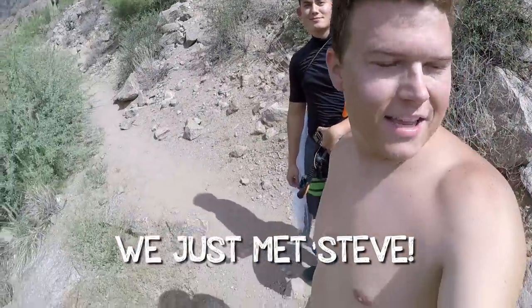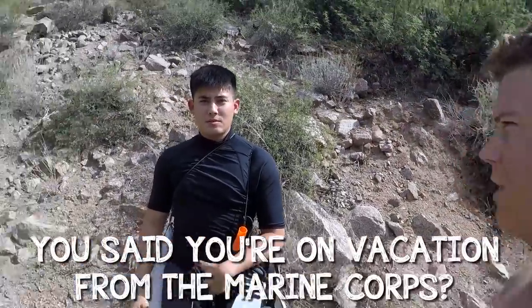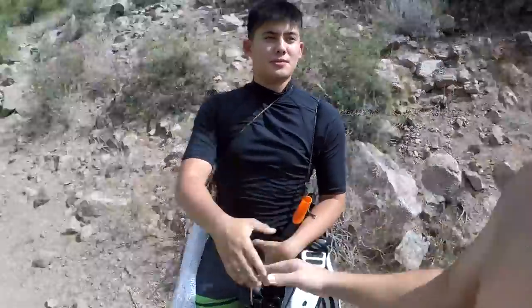We just met Steve — I stumbled upon someone who knows about my channel, he's here to do some diving. He's on vacation right now from the Marine Corps, stationed at Camp Lejeune. He was heading this direction and I said I'm about to go this way, you can join me if you want, and he was like, I'm down. We're going to go jump over here and see if we can find some cool stuff. Good to meet you, man. Let's do it.